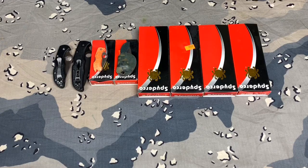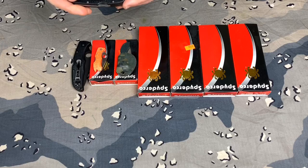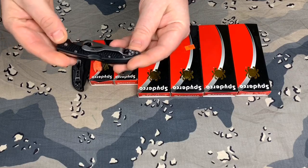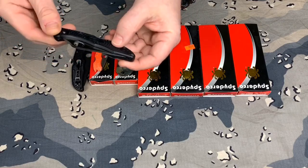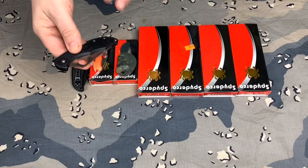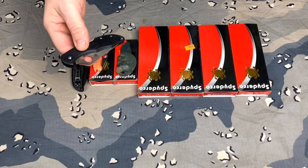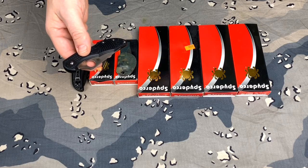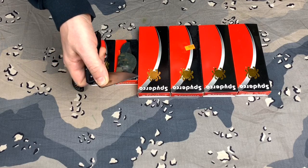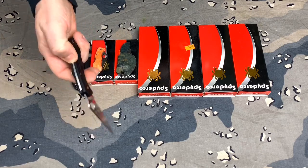What I carry as EDC every single day is this Spyderco Delica. As you can see, there is a lot of wear and tear on this knife — it's definitely been put through the paces. Needs resharpening again right now. The number one main reason I like Spyderco so much is that it's, in my opinion, the easiest one-handed opening knife on the market, because I've always been able to easily access that Spyderco hole to open the knife.